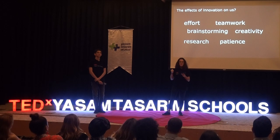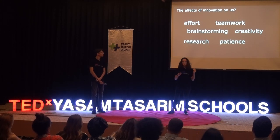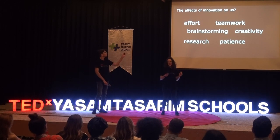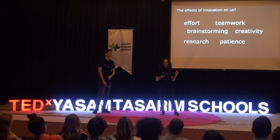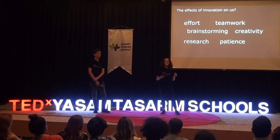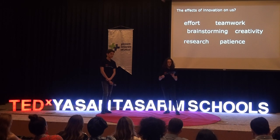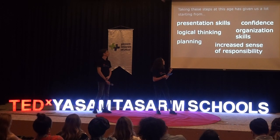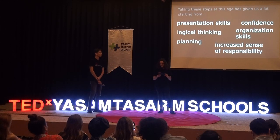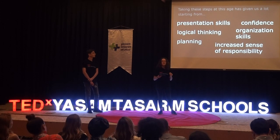However, we are still on this journey, imagining how we can still improve our app in search for a brighter future and a cleaner world for our future generations. As you can understand from our journey, making an innovation is definitely not easy. It requires a lot of effort, teamwork, brainstorming, creativity, research, and most importantly, patience. But we went through a whole new journey where we practiced all these challenges. And there is one thing I can certainly say about ourselves: we are not the same people anymore. Taking these steps at this early age has given us a lot — starting from presentation skills, confidence, logical thinking, organizational skills, planning, and increased sense of responsibility. And you know what the most important thing is? Being a good team player.